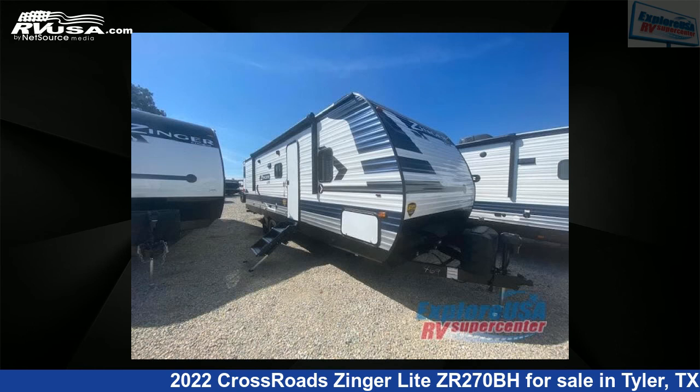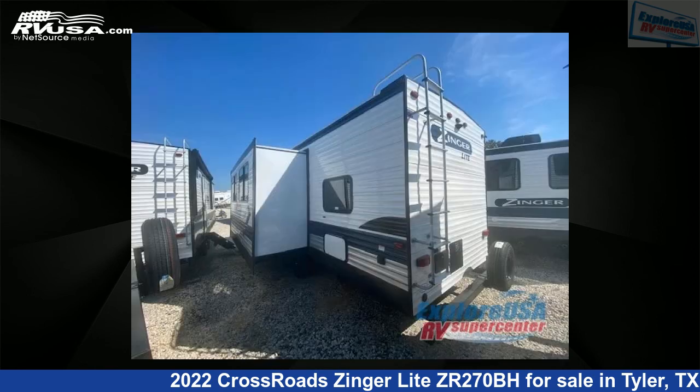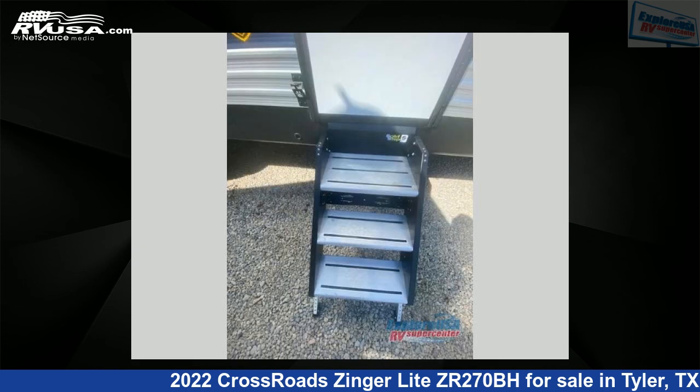This new Crossroads is 31 feet 0 inches in length and features one slide-out, a steely gray interior, sleeps 10, and 51 gallons fresh water capacity. The floor plan layout of this travel trailer features bunkhouse, front bedroom, and U-shaped dinette.